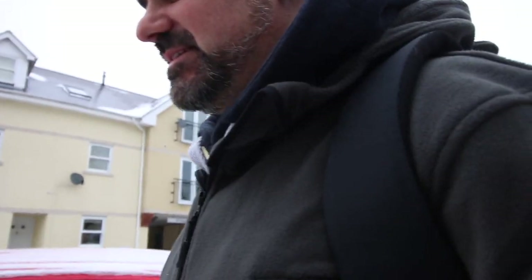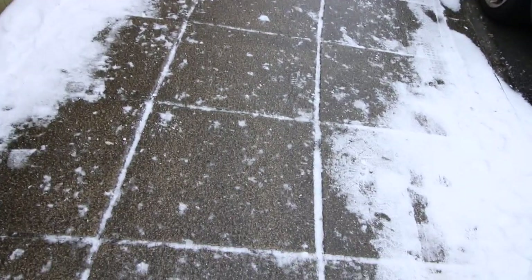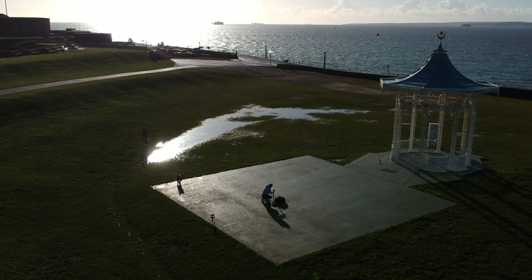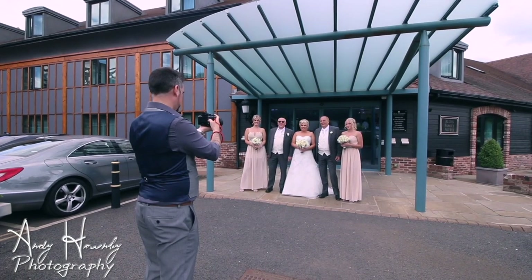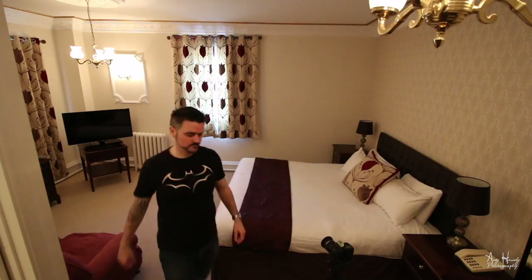Hey guys, welcome to another video — this is going to be something completely different this time. That's all ice. I have a system to stick to the snow but I'm about to run out of snow, so we'll see what happens. My name is Andy Hornby, photographer and vlogger. 15 years ago I started teaching myself photography. Today I travel the UK as a professional wedding photographer, landscape photographer, and filmmaker. Learn from my experiences, my mistakes, and my tips and advice — join me on my photography adventures.